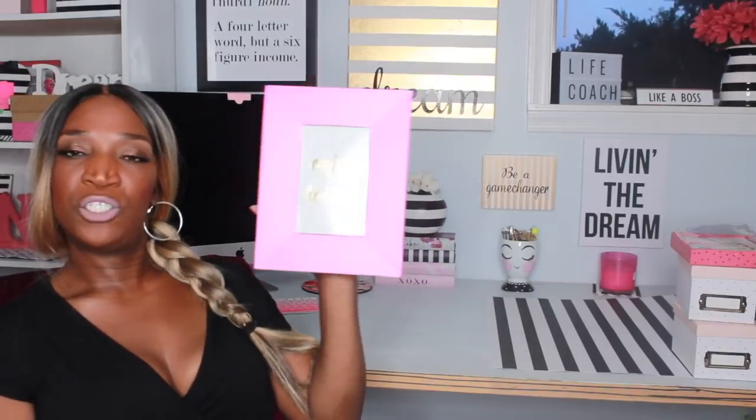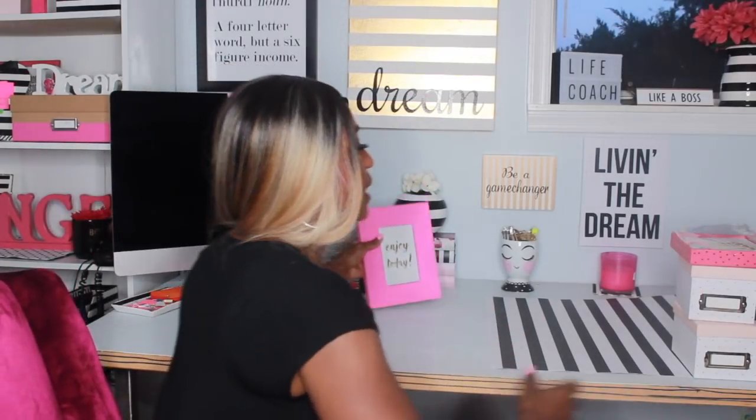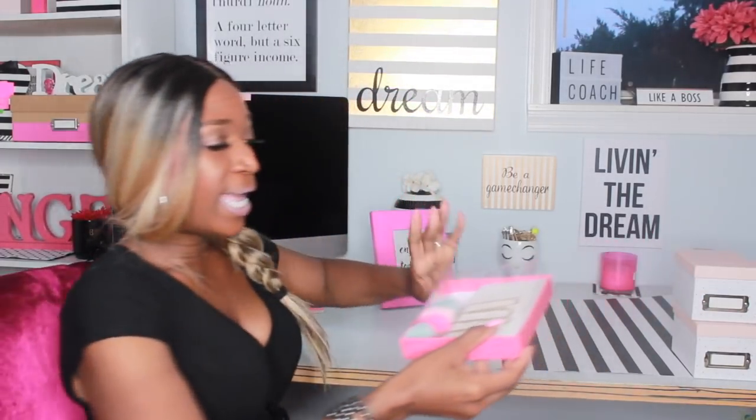This I got from Marshall's — it just says 'Enjoy Today' and it's a pink picture frame with a little kickstand in the back. That goes on my desk as well.